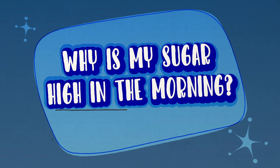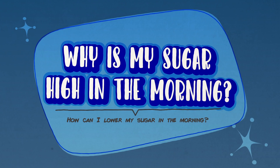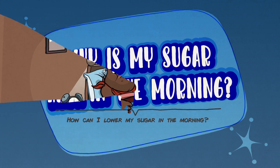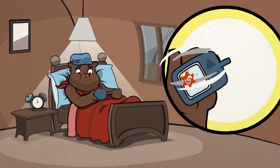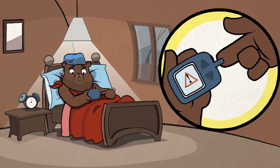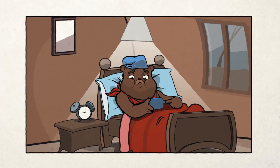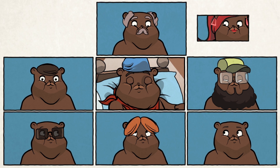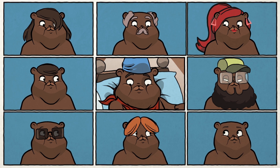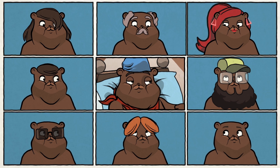Why is my sugar high in the morning? How can I lower my sugar in the morning? It can be very frustrating to check your blood sugar and find it is always high in the morning. You are not alone. A high blood sugar in the morning is quite common in diabetes, and it is also one of the earliest changes people with diabetes experience.